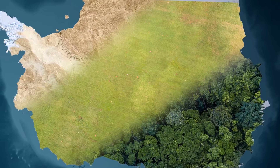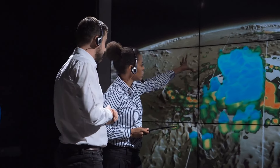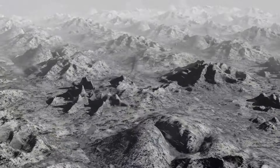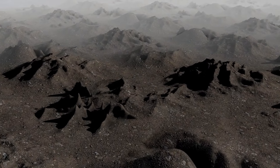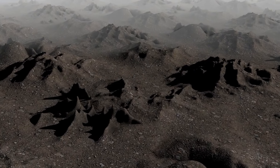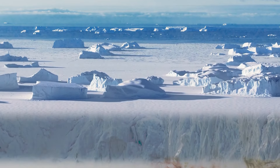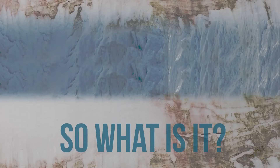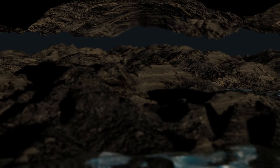NASA changed that. They generated computer simulations and created the most accurate map of Antarctica as of today. What they saw was incredible — the continent was not flat at all. It's pretty bumpy with valleys, bowling plains, and high mountains. But this was nothing next to what they discovered under Antarctica's ice. NASA found two new subglacial lakes.